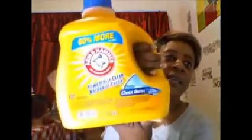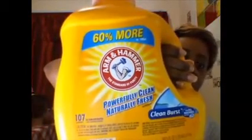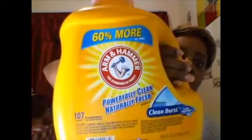I got this Arm & Hammer for 107 loads, which is 160.5 fluid ounces — a powerful clean, naturally fresh clean burst, 60% more. Some people don't like this, but I have skin allergies and I have to be careful about what I use, because a lot of that stuff with the perfumes in it will well up my skin and break me out. So I have to be careful.